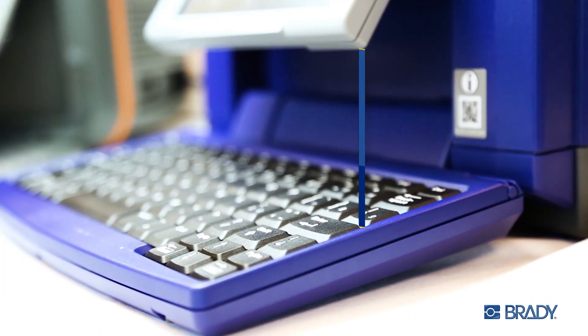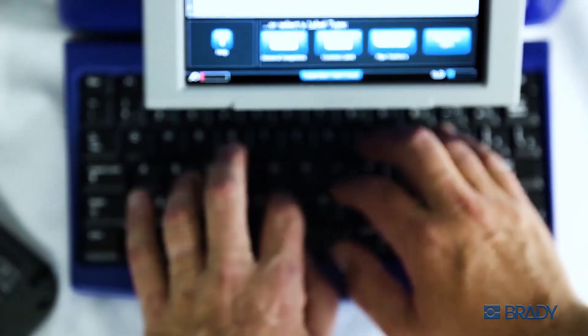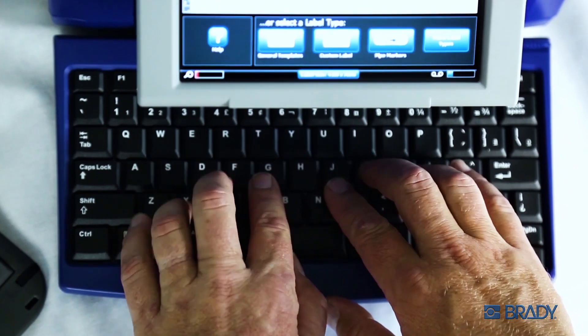It's those details that make the Brady difference. Easy going, that's me. It's nice when you can multitask, isn't it?